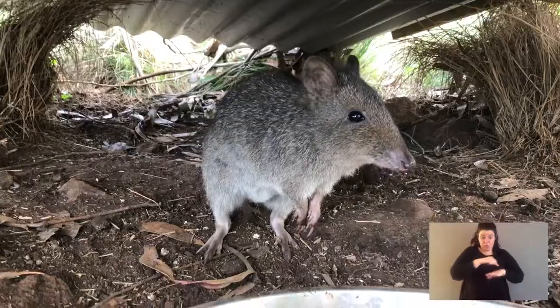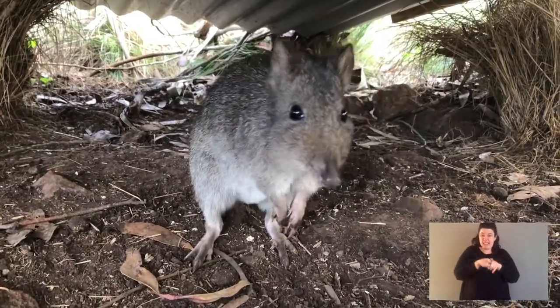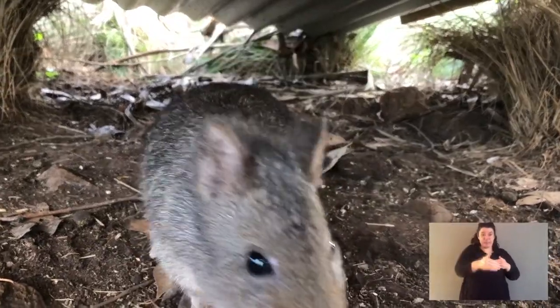A potoroo is a small species of macropod. A macropod is the family, and the word macropod means large-footed. All the kangaroos have big feet, and the potoroo sits in that family. They're full-grown at only this size.